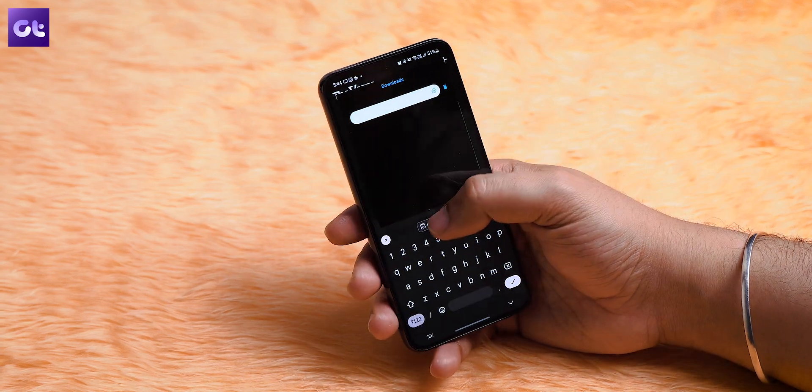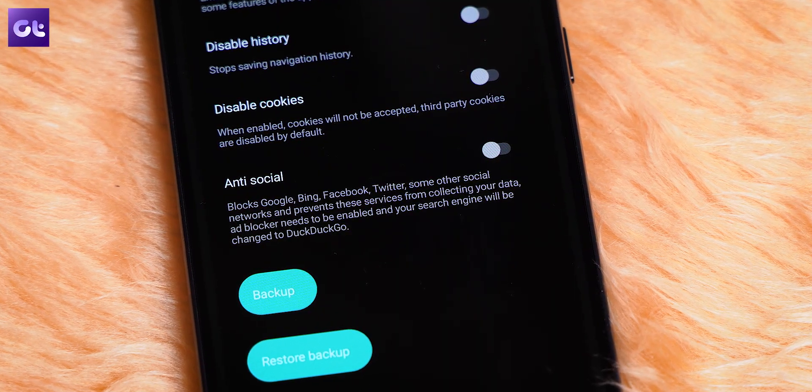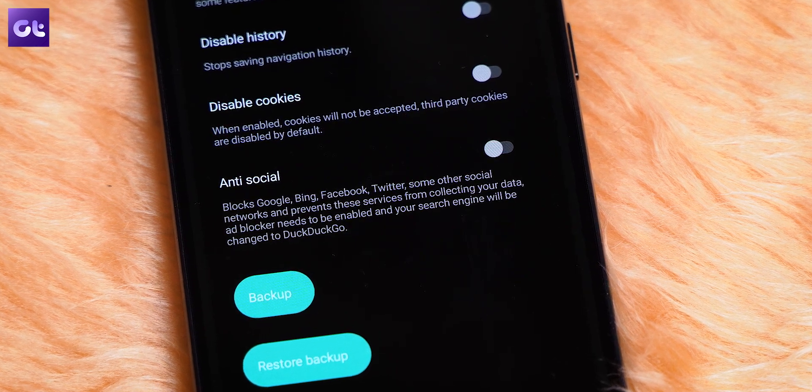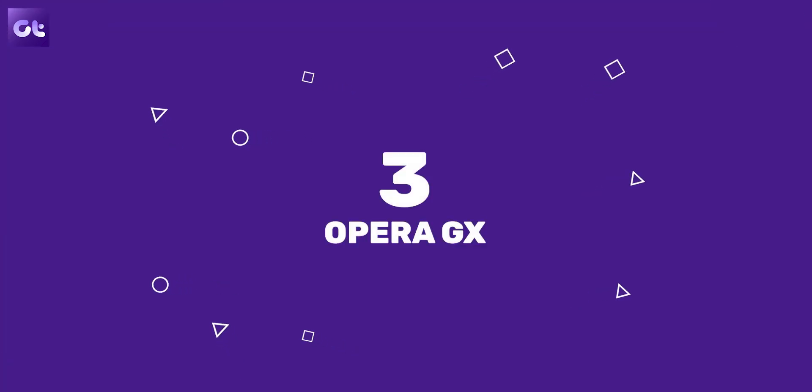The browser comes with a download manager and an ad blocker as well. Plus, with the flip of a switch you can disable sites from collecting your data, and your search engine changes to DuckDuckGo — and all of this comes in an app size of less than one MB.